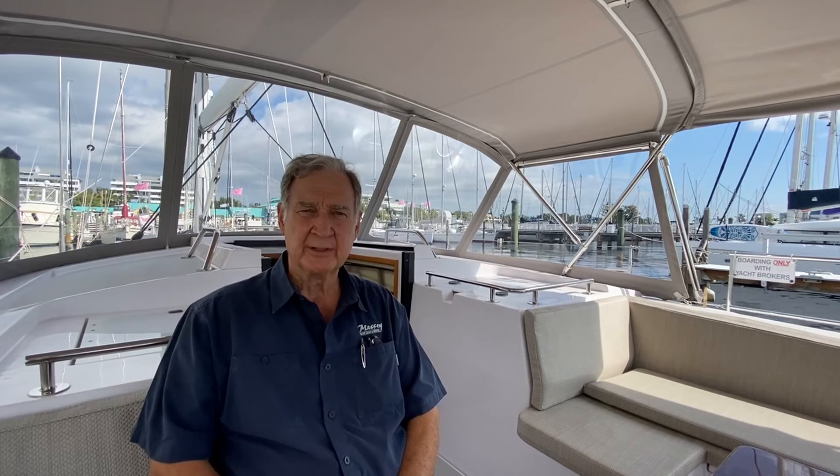I'm Ed Massey with Massey Yacht Sales in Palmetto, Florida and around the state of Florida, a little bit California and New York. This morning, we're going to take a look at another one of the Catalina 5 Series of performance cruising sailing yachts. Catalina yachts are uniquely American with a strong focus on performance, safety at sea and enduring value. This morning, we're going to take a short tour of the Catalina 545.